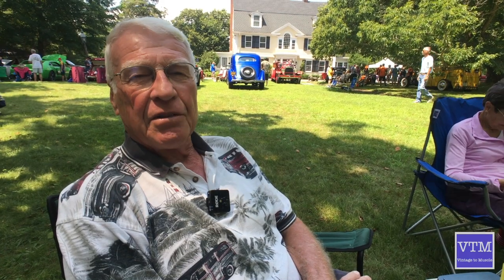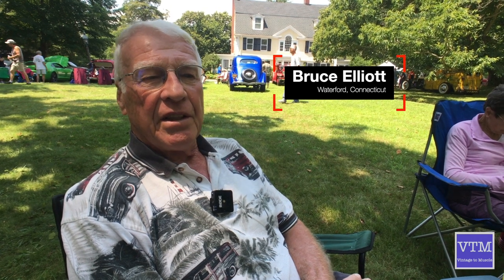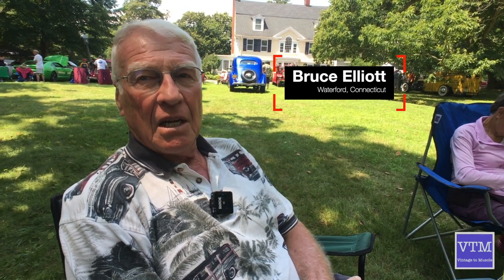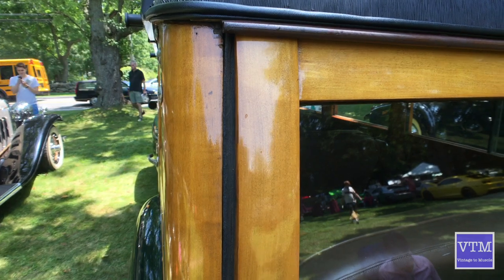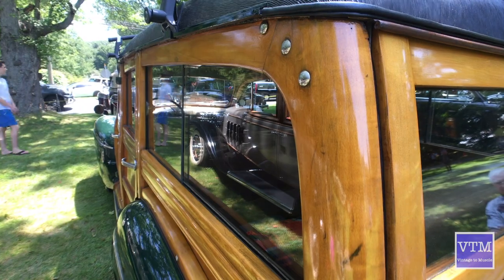I did part of the restoration. The sheet metal was taken off — that was done about 13, 14 years ago. When the sheet metal was off, I restored the wood, and the left rear quarter was much darker than the rest of the car.